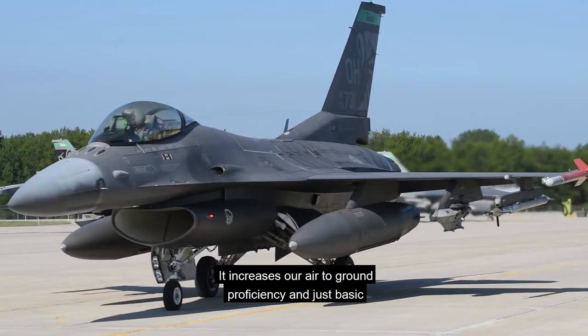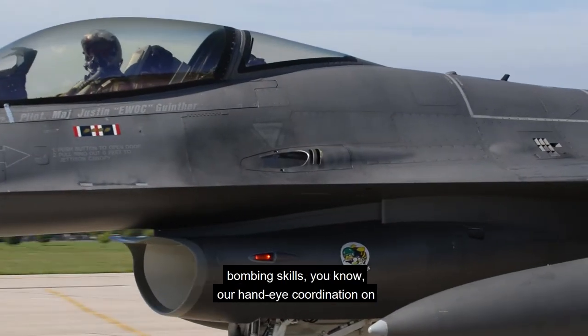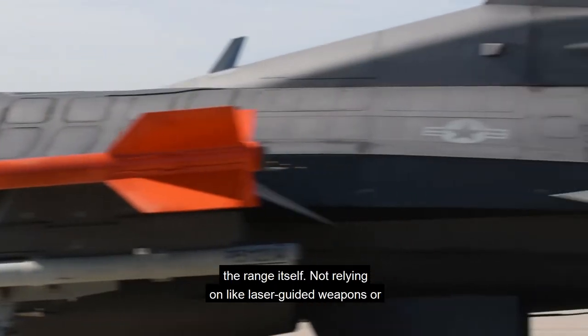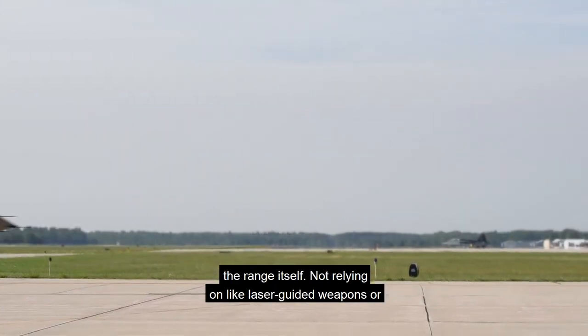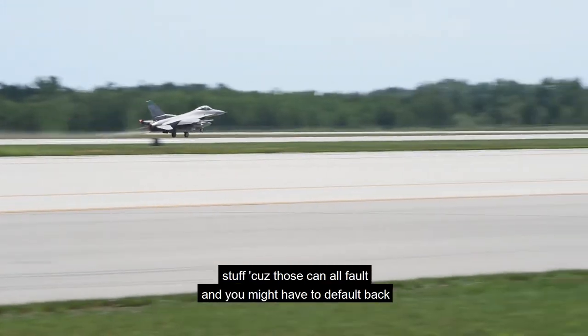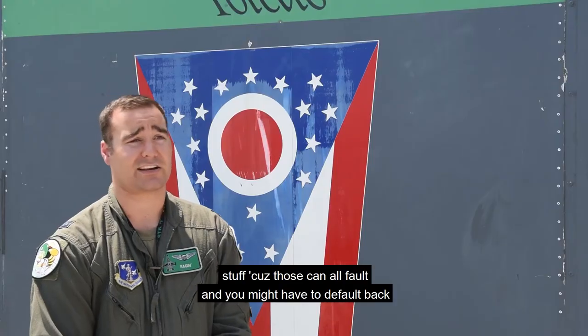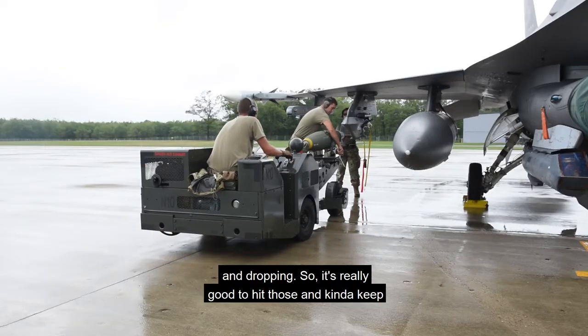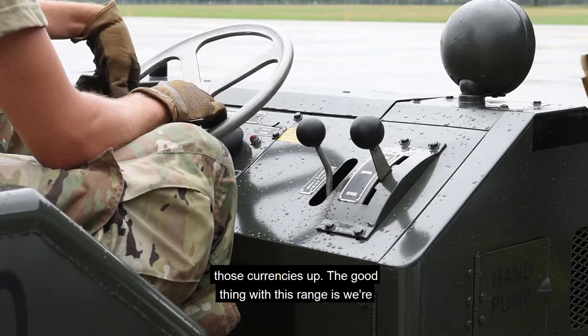It increases our air-to-ground proficiency and just basic bombing skills, and our hand-eye coordination on the range itself — not relying on laser-guided weapons or stuff, because those can all fail and you might have to default back to those basic tactics of air-to-ground dumb-bomb training and dropping. So it's really good to hit those and keep those currencies up.